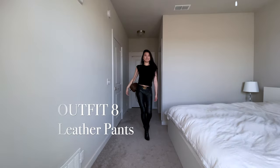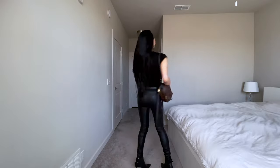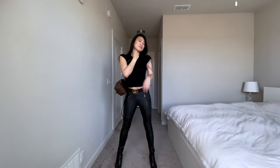I love pairing my Gucci belt with a matching pair of leather pants. I think it gives a really sophisticated and sleek look.